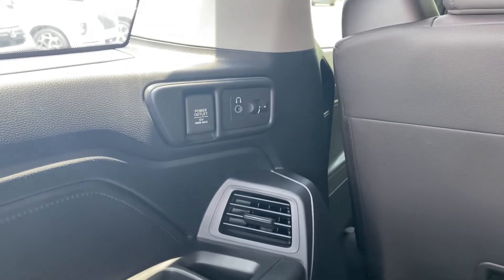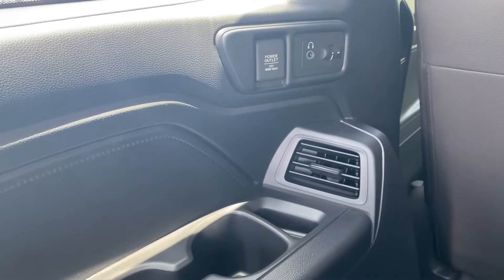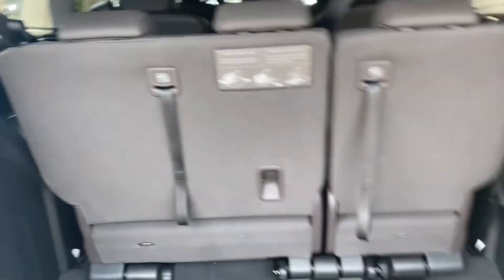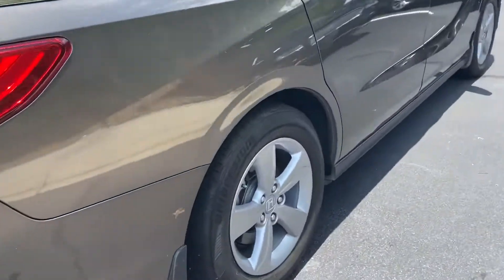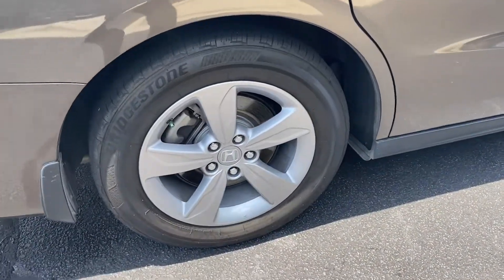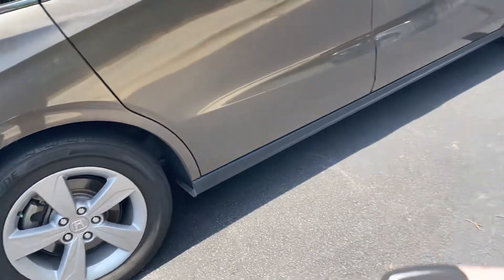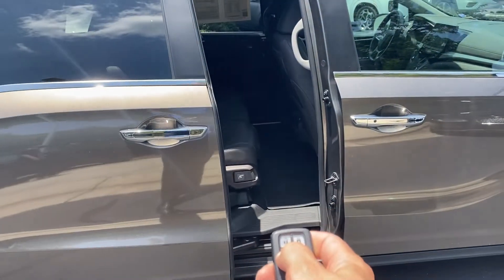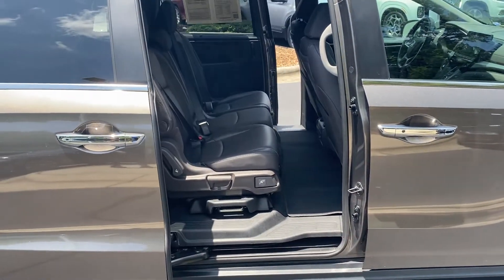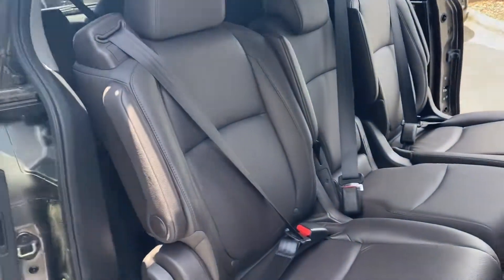Even back here in the third row you have the headphone controls and power outlets for everyone. The devices that we all know everyone's carrying around today — it's really important to have those power outlets to keep everyone hooked up and happy. The rear wheel is also in good shape, and it does have the power doors as well — hold the buttons down and you can open and close both doors, which is very convenient when you're running around with packages and kids.